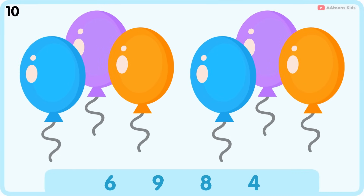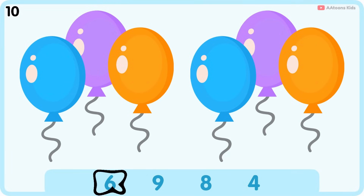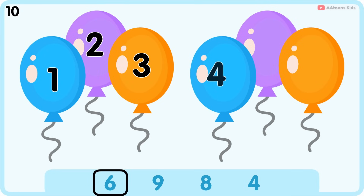How many balloons are there? Six. One, two, three, four, five, six. Six balloons.